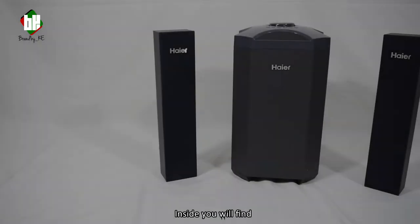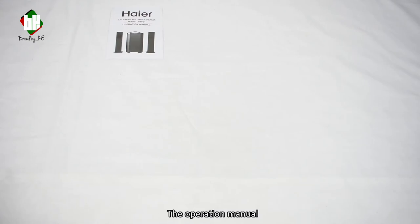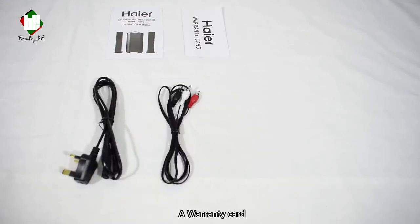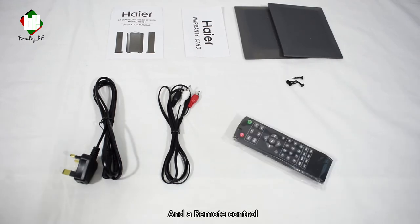Inside you'll find two Haier branded speakers, the subwoofer, the operation manual, a G-type wall plug, an aux cable, a warranty card, speaker bases, screws to fit the bases to the speakers, and a remote control.